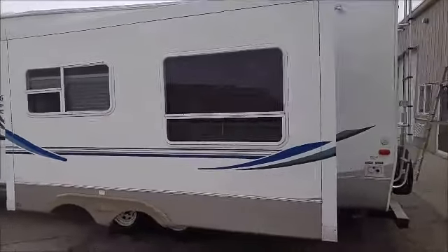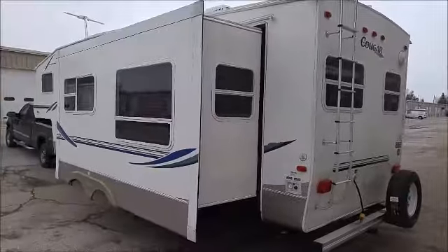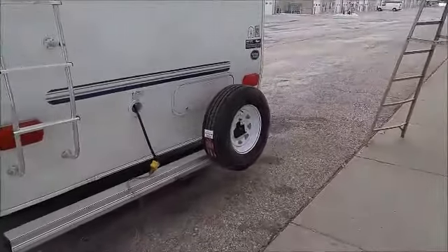Scanning around to the back — it does actually have a brand new spare tire that comes with it. You can see it's a brand new rim and tire, never been used.